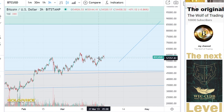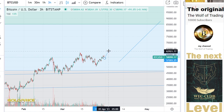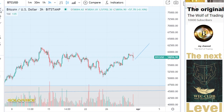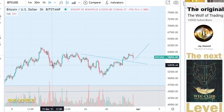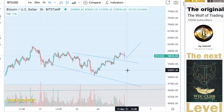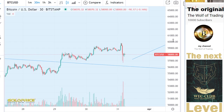I think we are very good to go to the top side. The reason why is that we test this negative channel here. We test this negative channel, and if we do not fall to this level on the downside, then we will go to the top side.